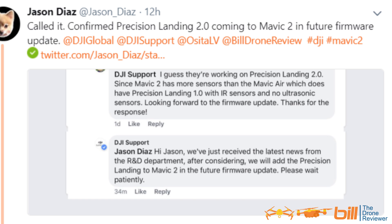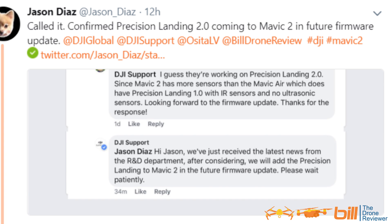DJI support to Jason: 'Hi Jason, we've just received the latest news from the R&D department. After considering, we will add Precision Landing to Mavic 2 in a future firmware update. Please wait patiently.' And then another response from DJI support to Jason: 'Hi Jason, that is correct. Please note the future firmware update.'